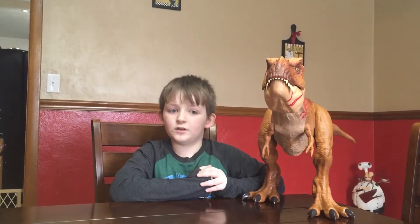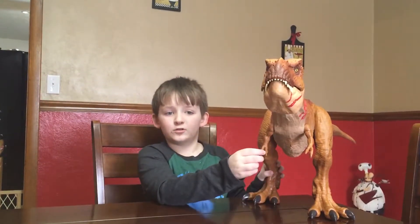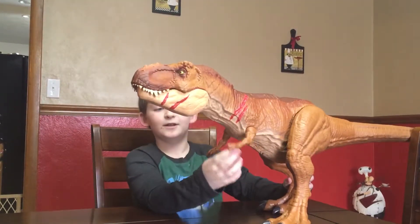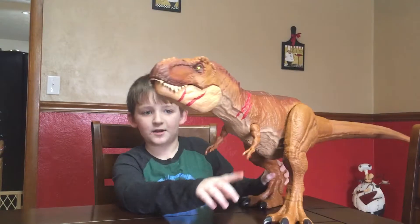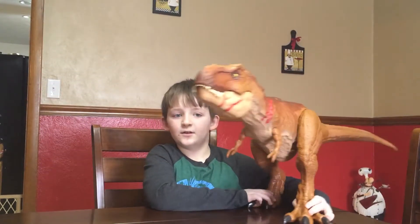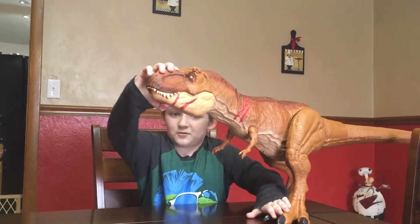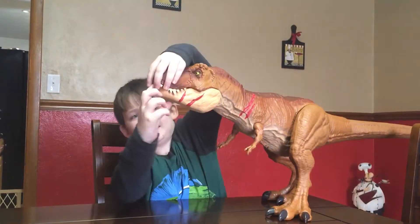They are known for their two small clawed arms — see right here — and their large heads, loud roar, and large mouths. Right here.